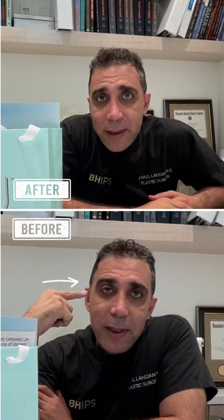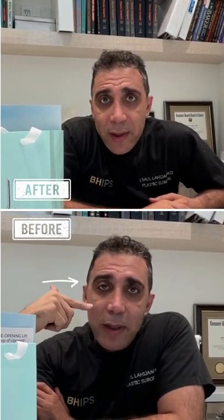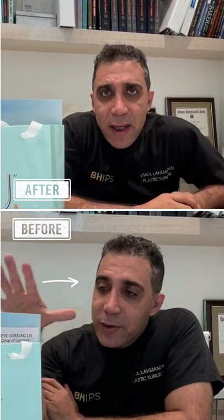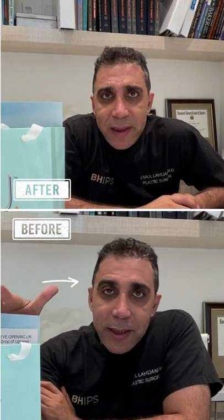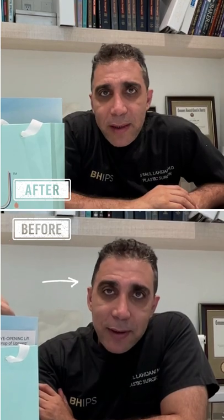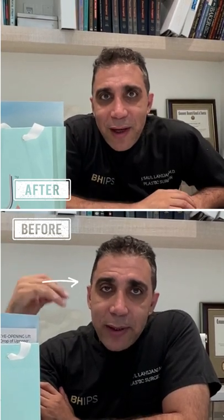I'll see how long it takes to wear off. Right now, onset of action took about 10 to 12 minutes after the drop was put in. We'll time it and see how long it stays open like that.